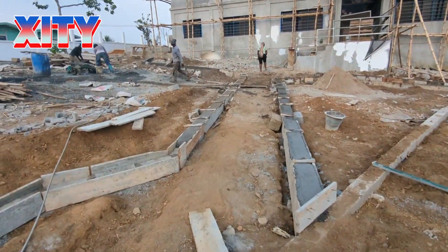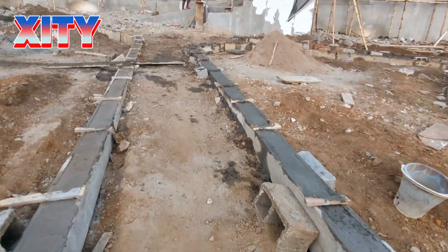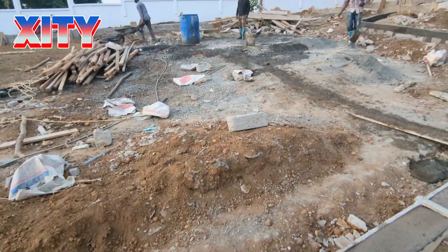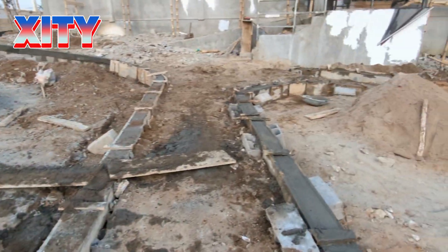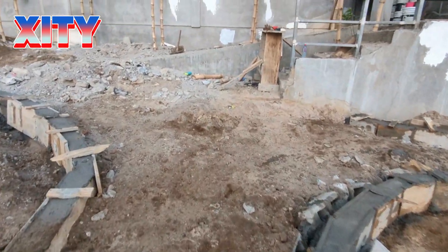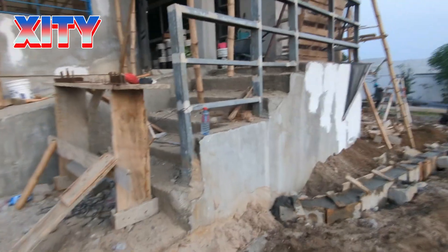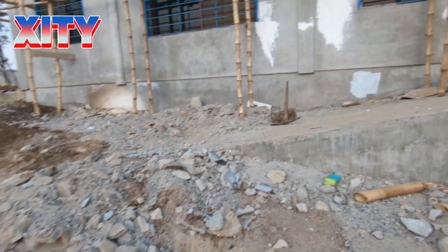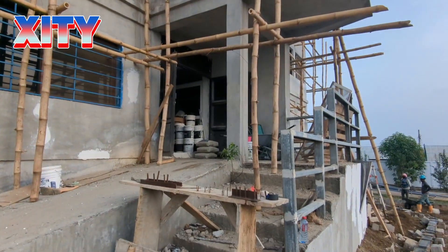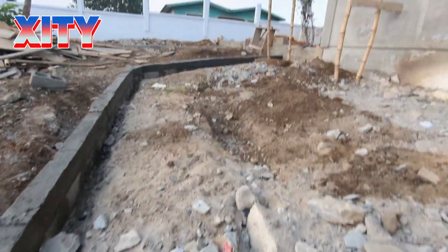I'll just walk through here so you can see how it looks. In the future, people will be walking here going to the building. On the left-hand side they'll see some fruit trees and sitting areas. They walk this way and once they get here they can decide to go this way, climb up these stairs, or take the ramp and go up to the same spot at the front entrance of the building. From here they could also continue this way.